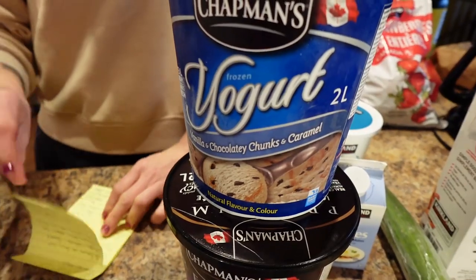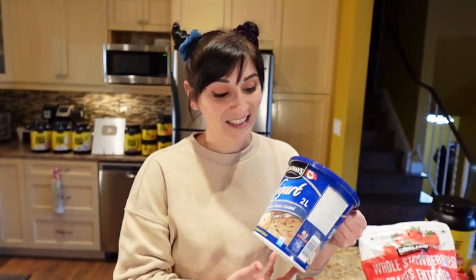Nowadays frozen yogurt has amazing flavors. Back in the day they only had vanilla, but there are so many now. We literally choose frozen yogurt even on cheat day — we usually pick it over ice cream because it is so good.